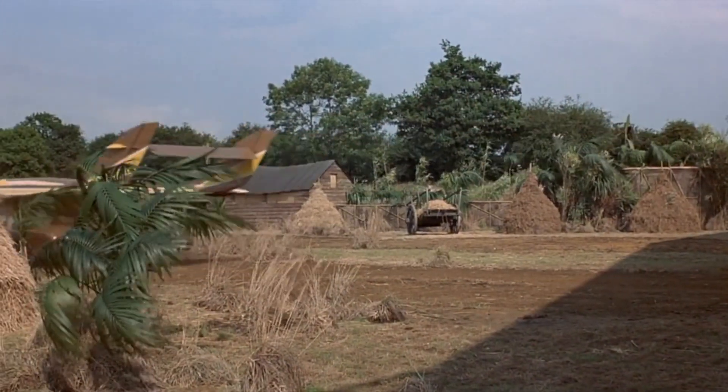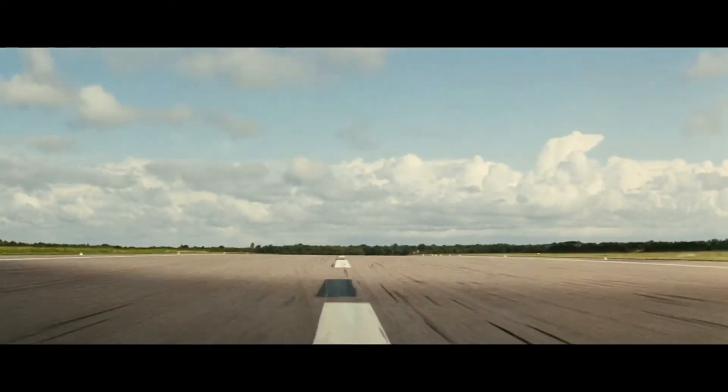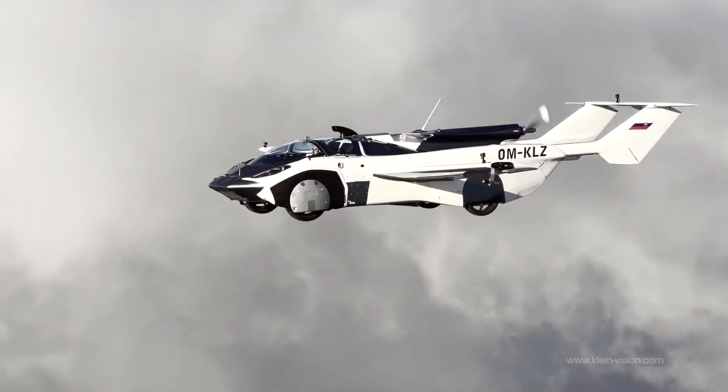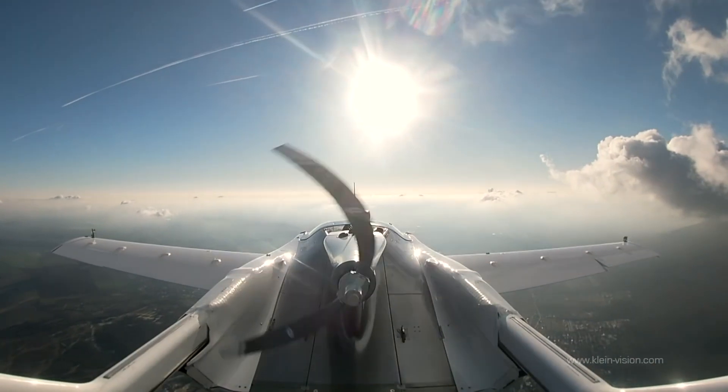Previously, flying cars were either from fairy tales or from James Bond films, but now it is quite a reality that is knocking on our doors. Therefore, you should not be surprised if someone beeps at you from above. Want to know more about the latest advancements in this field? Just stay with us.